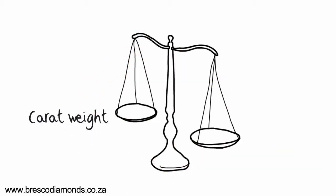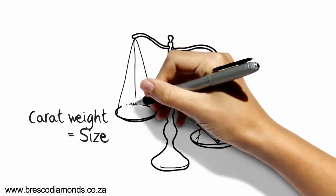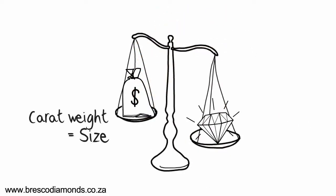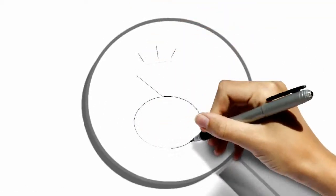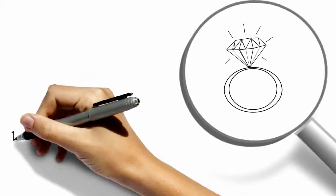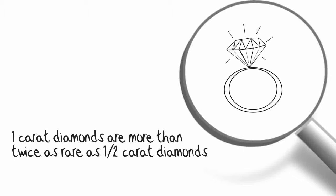Let's start with carat weight — that's the size of the stone. It is often the most visually noticeable of the four C's because it refers to the total weight or size of the diamond. A ring may have a one carat diamond or even 100 diamonds that total a carat; in both cases the total diamond weight is one carat. But are they worth the same? Definitely not. When cutting and polishing a diamond, the majority of the original raw diamond is lost in the process. You need a large, uncut diamond in order to achieve a single stone equaling one carat, and that's rare to find. In fact, it's more than twice as hard to find a stone big enough to cut a carat diamond as it is to find one to cut a half carat diamond. That's why they can be more than twice the price.